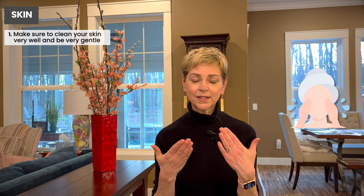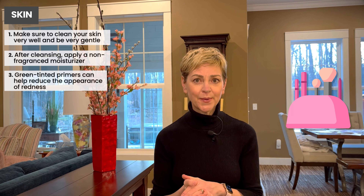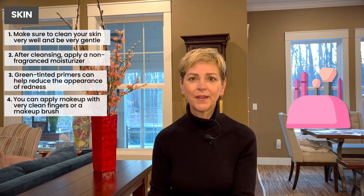In terms of your skin, you'll want to make sure you clean your skin very well. Be very gentle and use a gentle cleanser, then apply moisturizer. If your face is reddish around the nose or cheeks, you can apply a very neutral color — there are some green-tinted primers you can use that will help remove some of the redness on your face. You'll want to make sure you apply the makeup with very clean fingers or a makeup brush. This might be a good time to invest in something special to make sure you're really comfortable with how the makeup is going on your face, and you may want to practice with a friend.